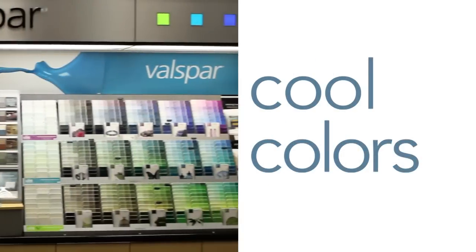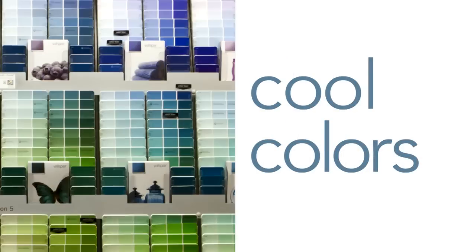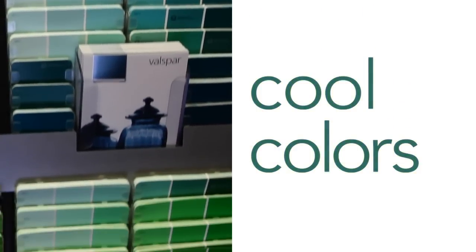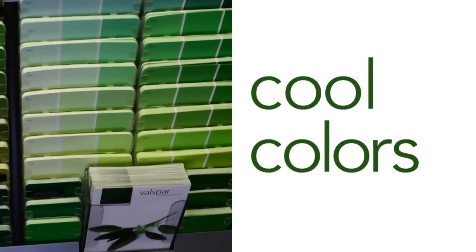On the Valspar display, for example, the right side is where you'll find the cooler colors — dramatic dynamic blues, serene and soothing turquoise choices, and natural relaxing greens.